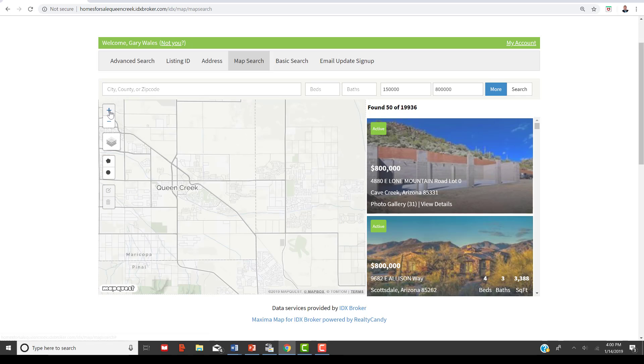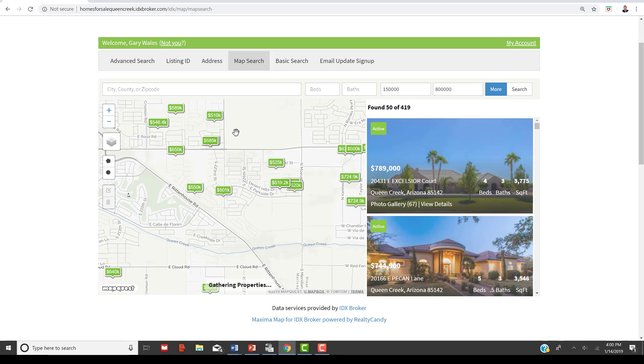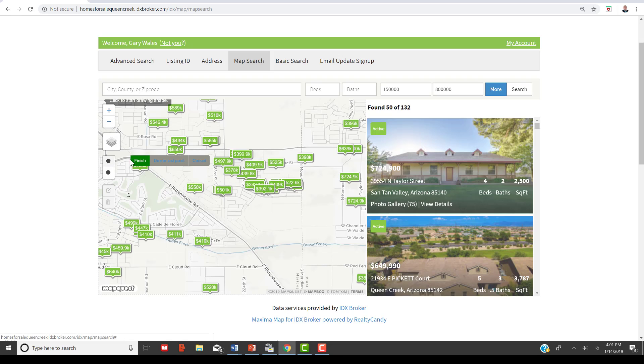As an example, we'll zoom in and look at an area from Rittenhouse to Meridian Road and I'll set up a quick map search to show you. Polygon is one of my favorite features because you can create a custom area. You'll left-click to start it, then left-click again to set up your parameters.